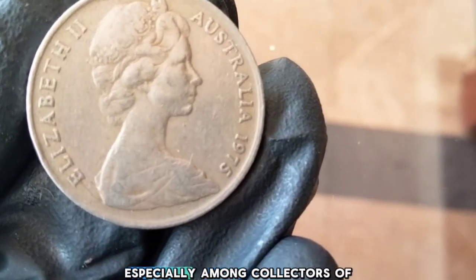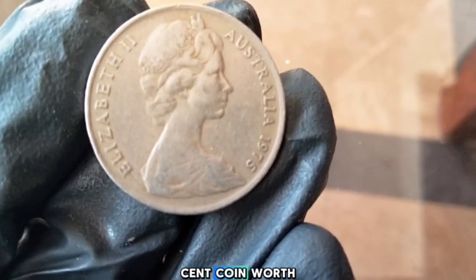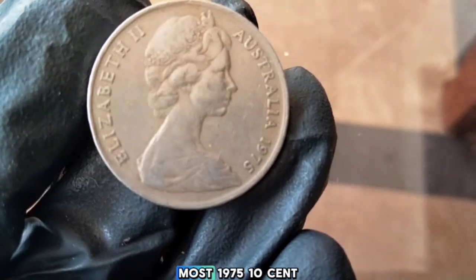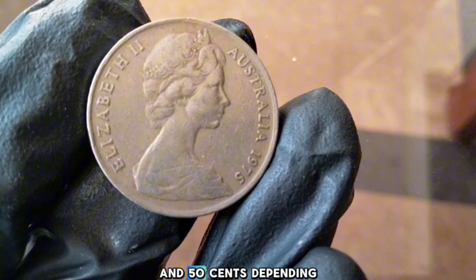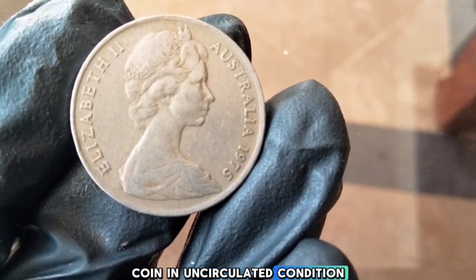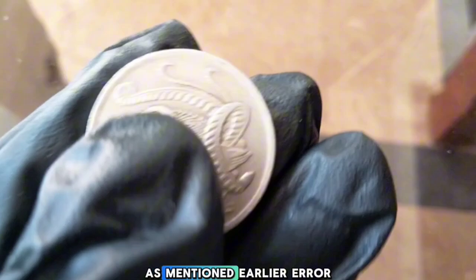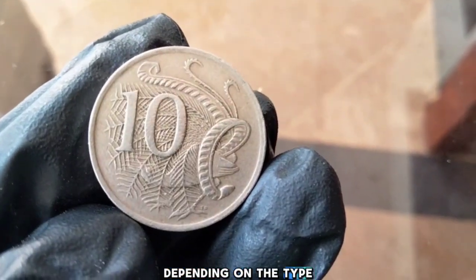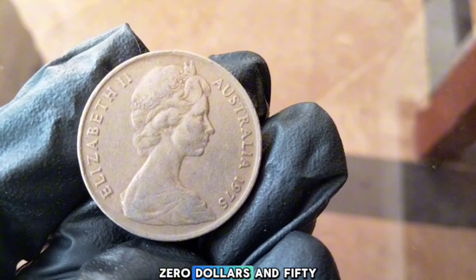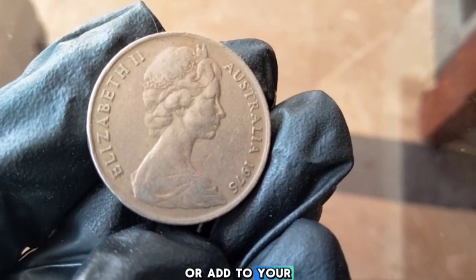How much is your 1975 Australia 10-cent coin worth today? In circulated condition, most 1975 10-cent coins are worth between 10 and 50 cents depending on wear. In uncirculated condition, it could be worth anywhere from two to ten dollars or more depending on the grade. Error coins can fetch a premium — depending on the type of error, these coins could be worth fifty dollars or more.